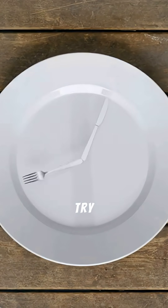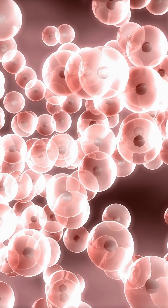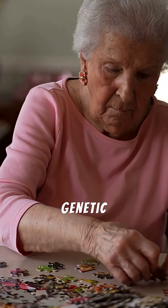Step 5: Try intermittent fasting. Going 16 hours without food activates autophagy — your body's natural cleanup system. It breaks down damaged proteins, including amyloid, before they can build up.